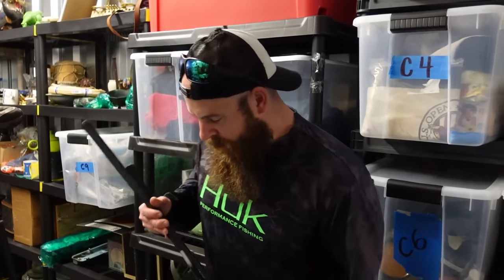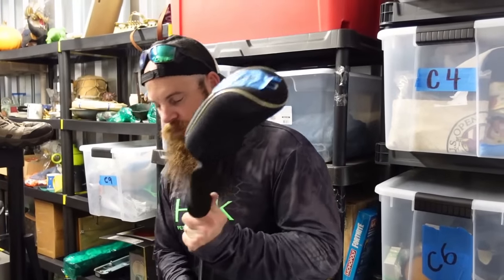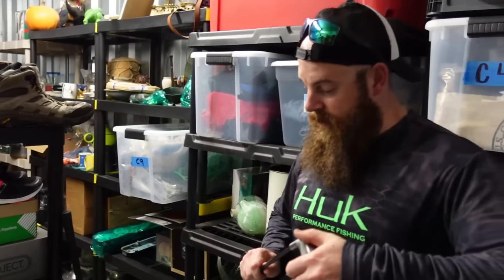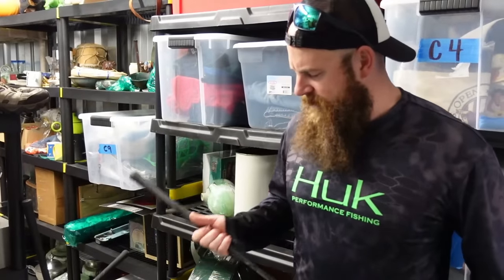We also had a crazy golf club sale — a Thomas Golf hybrid driver sold internationally for $67.99 plus international shipping. The buyer spent $17 in shipping.